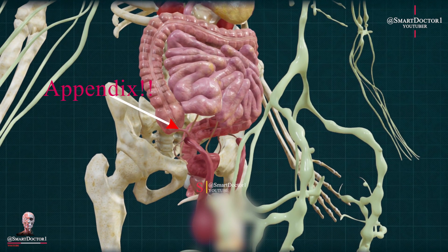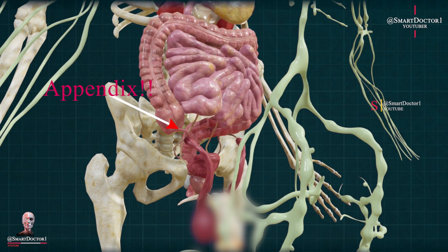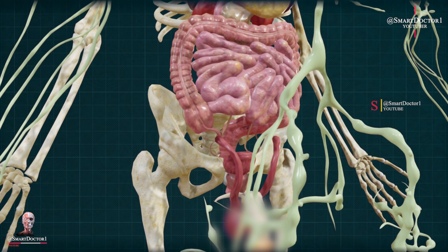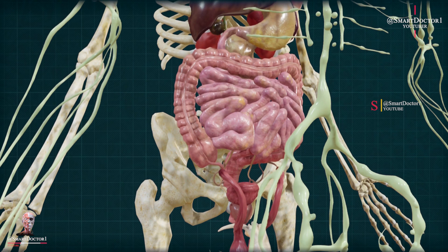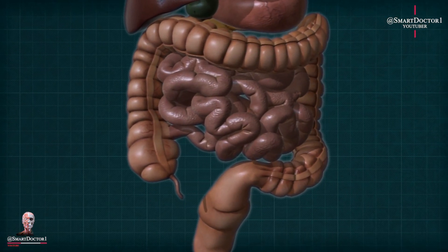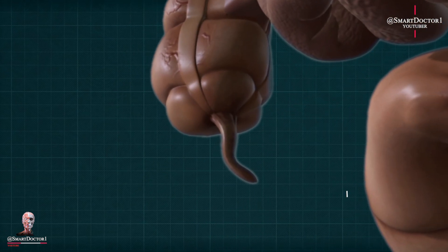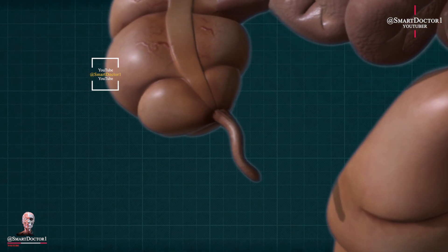Appendix. The appendix is a small, finger-shaped pouch attached to the large intestine. While its exact function remains uncertain, it is not essential for survival. In some cases, the appendix can become inflamed, leading to a condition called appendicitis, which requires surgical removal.